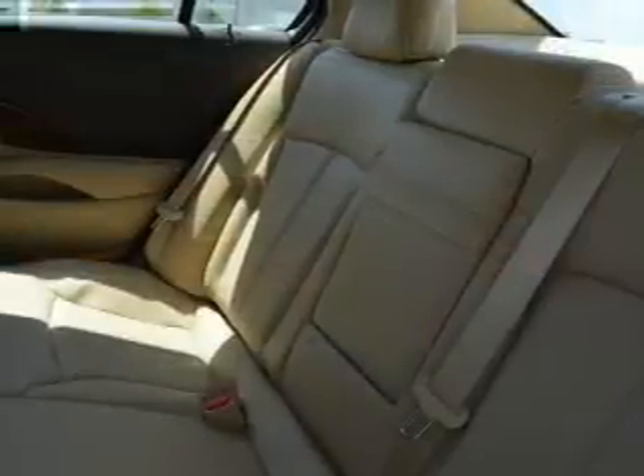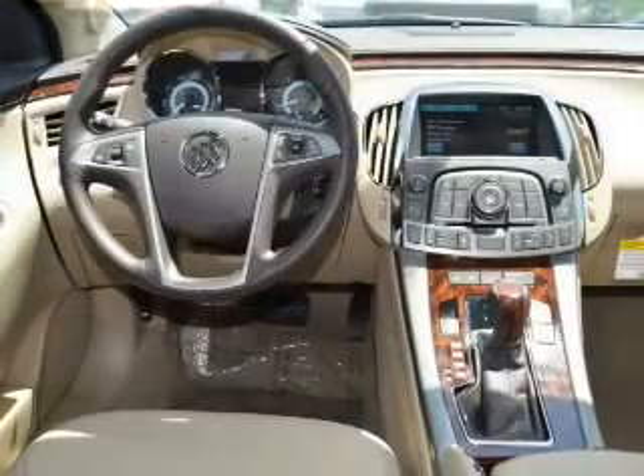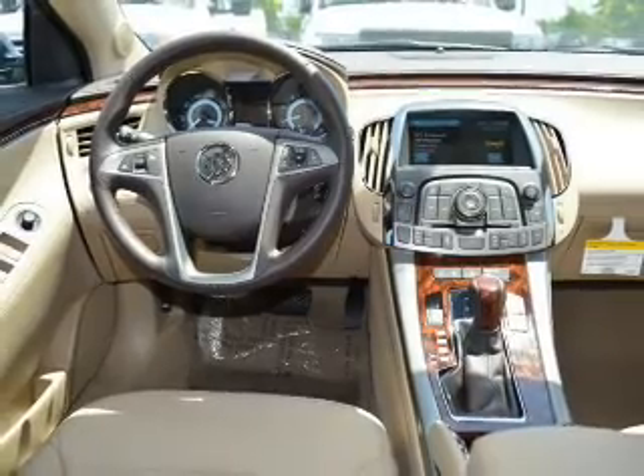Keyless entry, leather seats, power door locks, power windows, cruise control, Bluetooth wireless, and AM-FM stereo with a CD player. Call today to schedule a test drive.